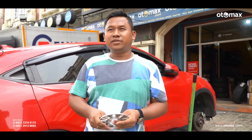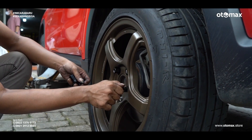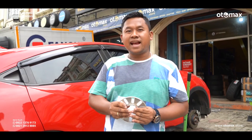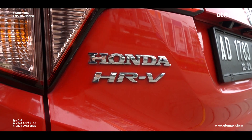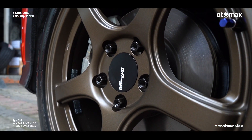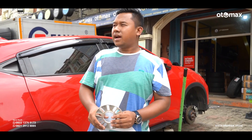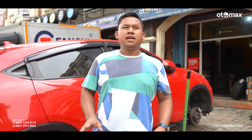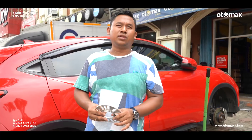Pada kesempatan ini gue mungkin gak akan bahas terlalu panjang soal itu, karena reviewer YouTube untuk mobil-mobil itu sangat banyak. Yang gue review adalah lebih ke velg dan ban, kaki-kaki pastinya. Jadi pada kesempatan ini, HR-V merah ini mau digantiin velg DNZ Groza warna bronze.